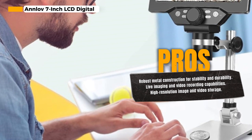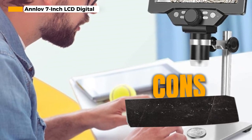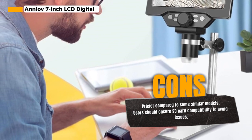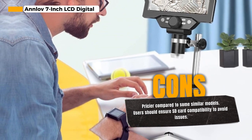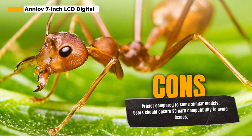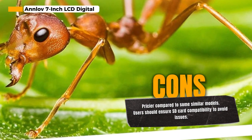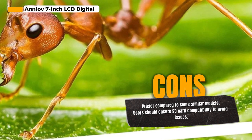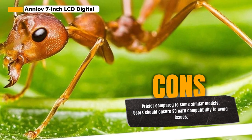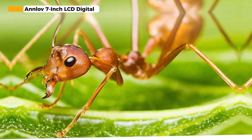To obtain a clear image, simply adjust the object to be close to the lens — 2 cm to 10 cm — and then slowly rotate the focus wheel. You can also use the up or down button to resize the image between 1-4x, which is particularly helpful for observing minute details. The microscope's construction is notable: made from metal material, it's stronger, more stable, and more durable than plastic versions, minimizing shock and keeping your sample in sharp focus.